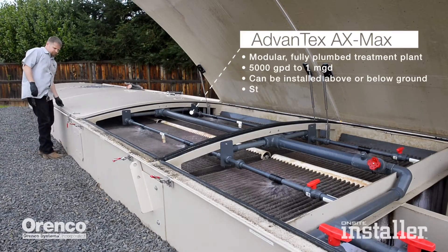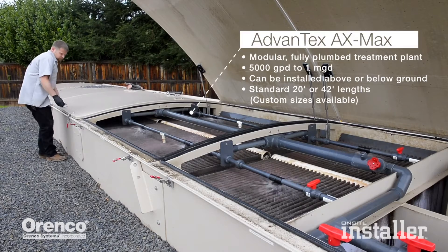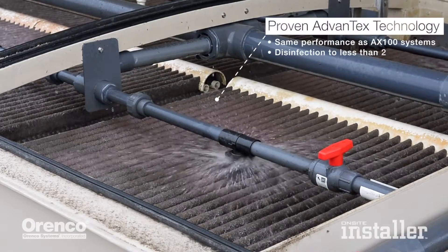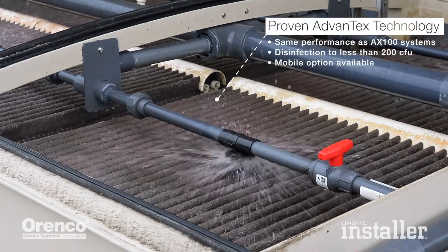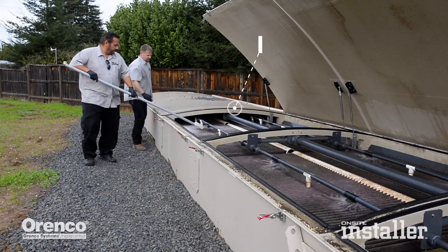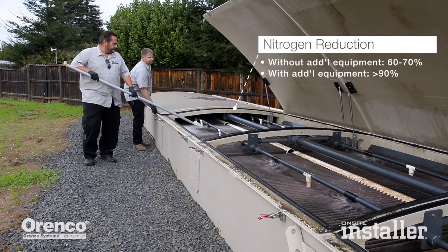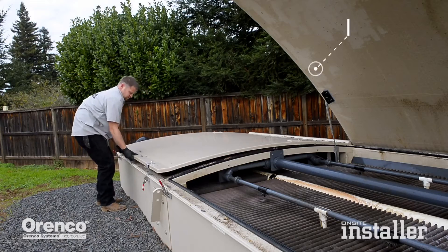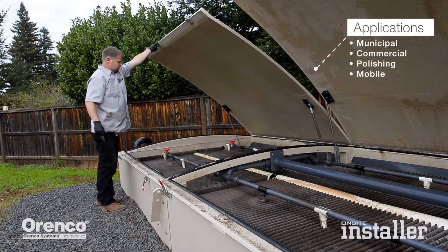We work on sewer treatment systems, installing them mostly commercial but sometimes residential to fill in when commercial jobs are not available. We just completed a project in Chico for about a 58-house subdivision — a collection plant that treats the sewage and puts it back into the ground. One of the main problems Chico has to deal with is a high nitrate area, and they're trying to reduce the nitrates that go into the soils.